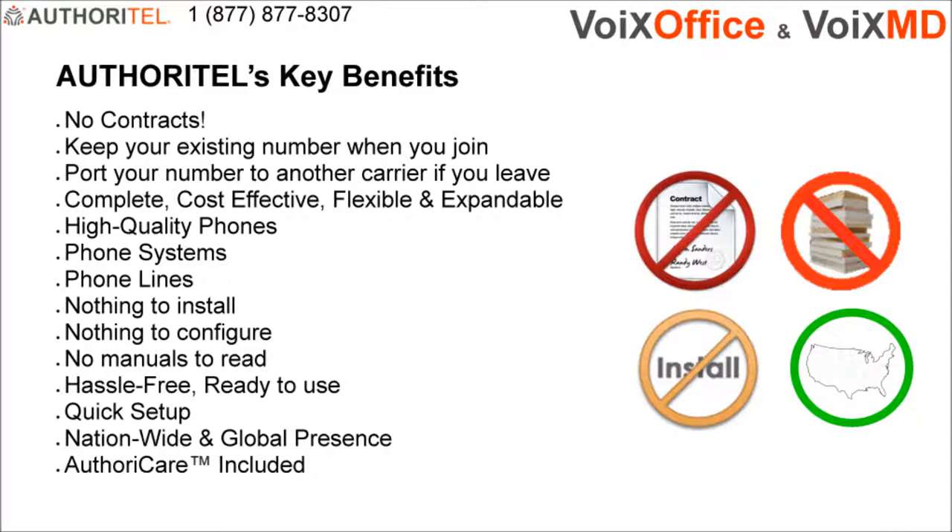Authoritel will provide you with high-quality phones, the phone system and the phone lines. There is nothing to install, nothing to configure, no manuals to read. Designed to be hassle-free, all your configurations and changes will be made by Authoritel. All you need to do is plug and play. It takes just minutes to get fully configured on an Authoritel system and feature changes can be made on the spot.